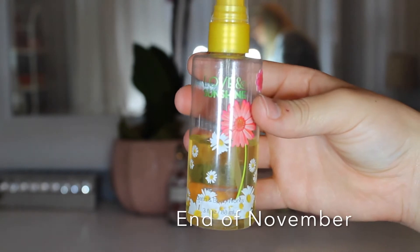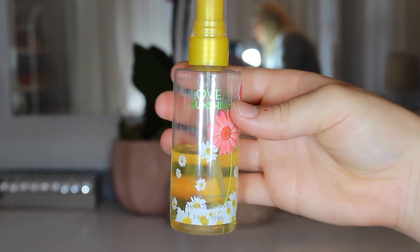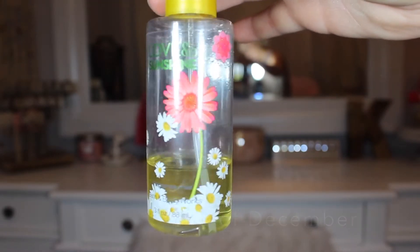Next I have the Love and Sunshine Spray from Bath and Body Works. I made quite a bit of progress on this — it was about halfway filled in my initial video — so I did use it up quite a bit. My goal is to finish it up completely by the end of January, because I feel like that's not that hard. I know I can do it.